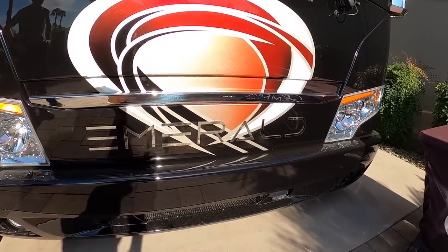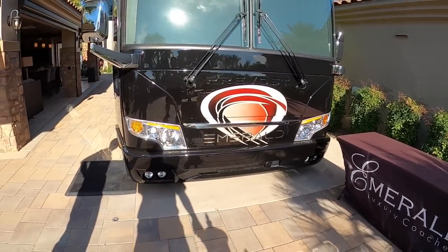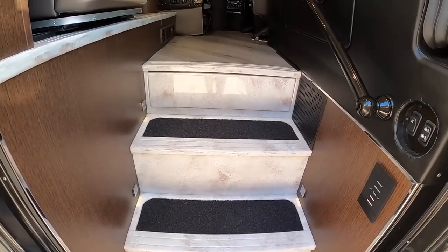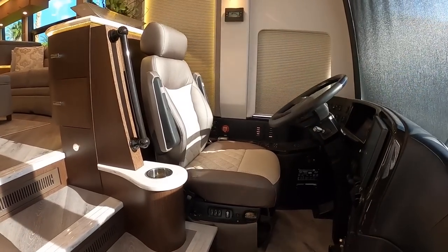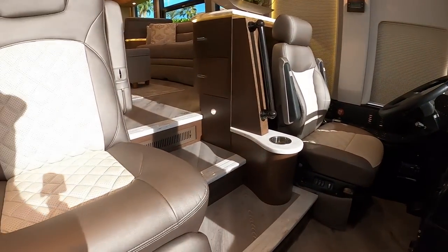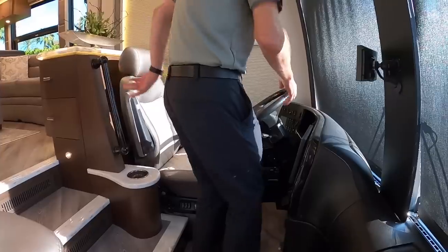I love the big Emerald logo on the front of the coach — it really gives it a nice vibe. On our cockpit area, we really focused on what Prevost had already built. Instead of doing massive modifications to the cockpit, we stuck with what Prevost engineered and put together.